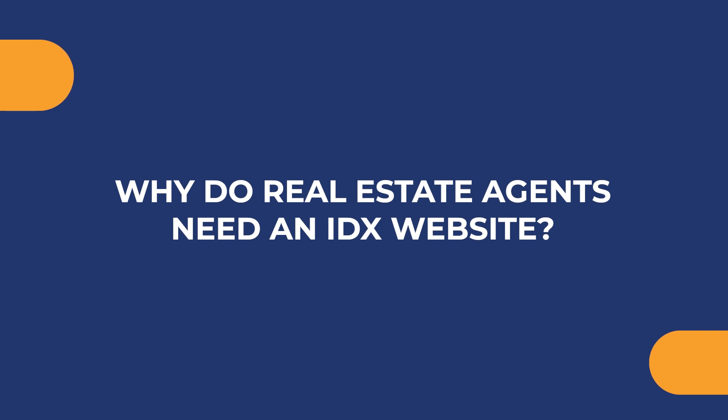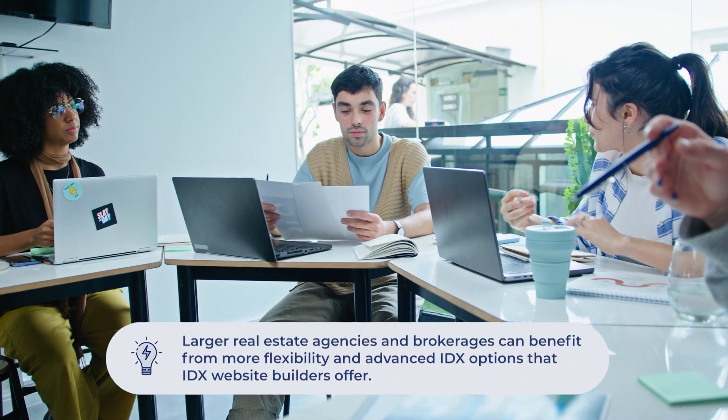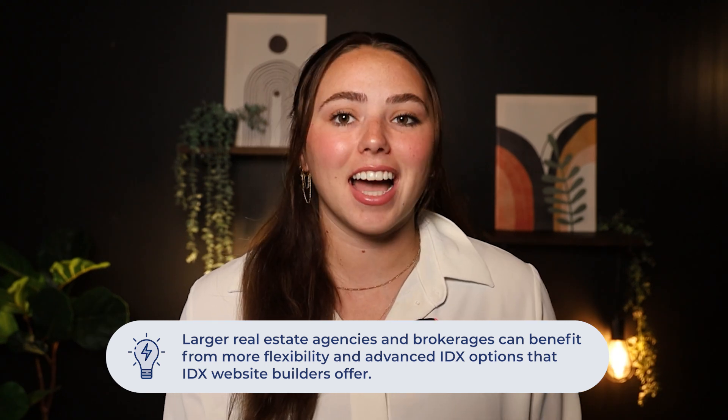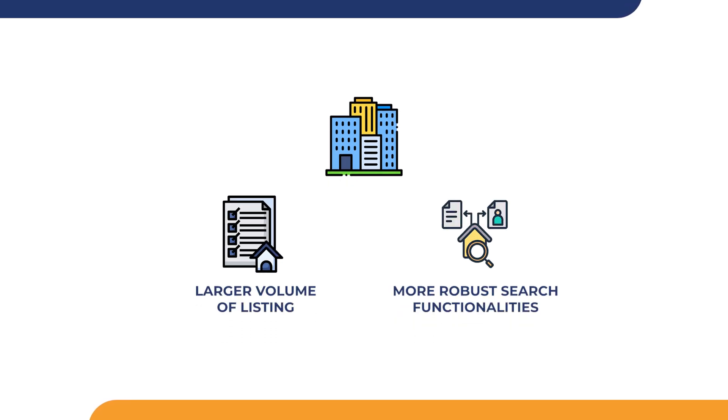So why do real estate agents need an IDX website? All real estate businesses can benefit from having an IDX website, regardless of size and resource. IDX websites, particularly those offered through website builders with a native IDX capability, simplify the process of showcasing listings. This is crucial for smaller agencies who need a user-friendly and effective way to compete online in an otherwise crowded market. Larger real estate agencies and brokerages can benefit from more flexibility and advanced IDX options, including handling a larger volume of listings or offering more robust search functionalities.